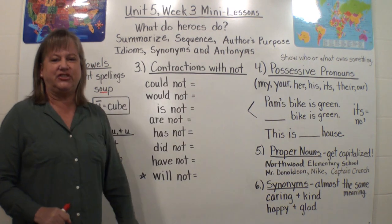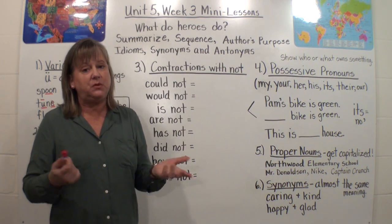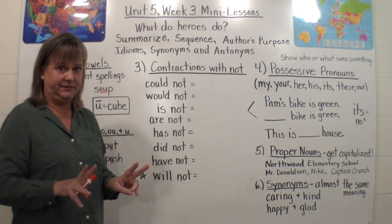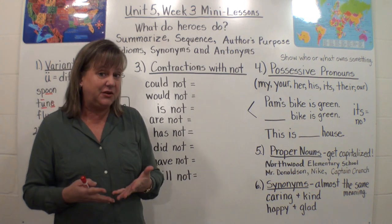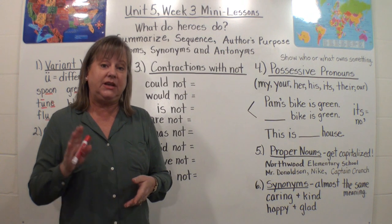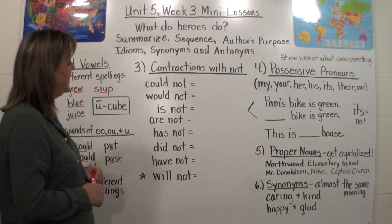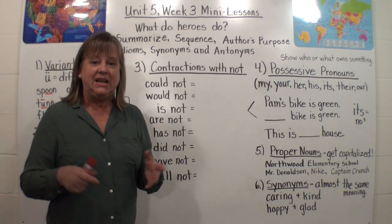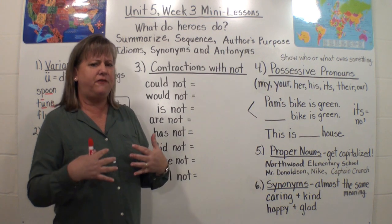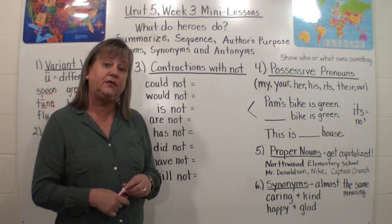Now we're going to talk about contractions. We use these all the time when we speak and maybe when we write. Contractions are when we take two words, put them together by popping a letter or many letters out, and putting an apostrophe in the place of those letters to shorten them up. It's kind of informal — we don't really use it in our formal writing, but we can use it in informal writing and in informal speaking.